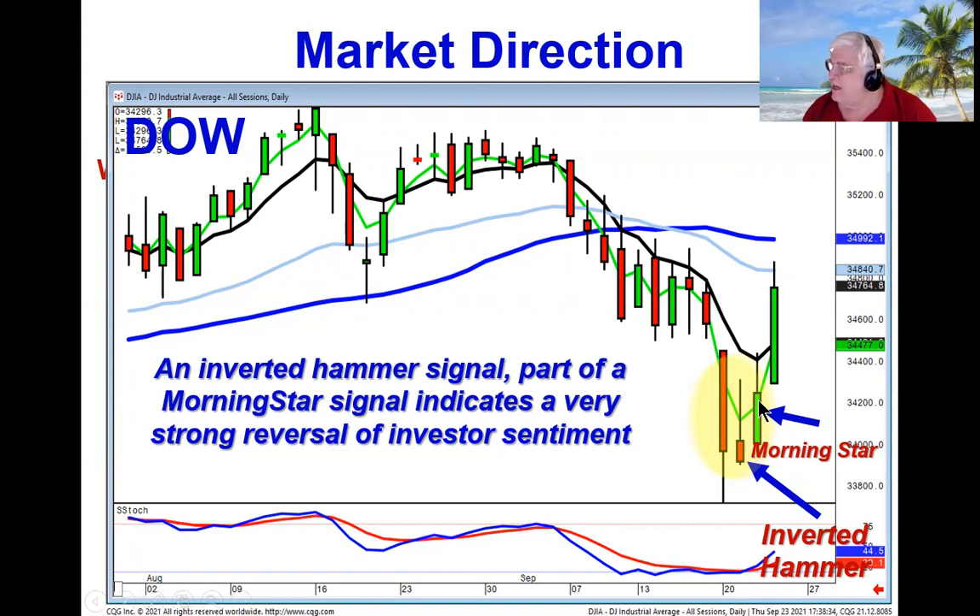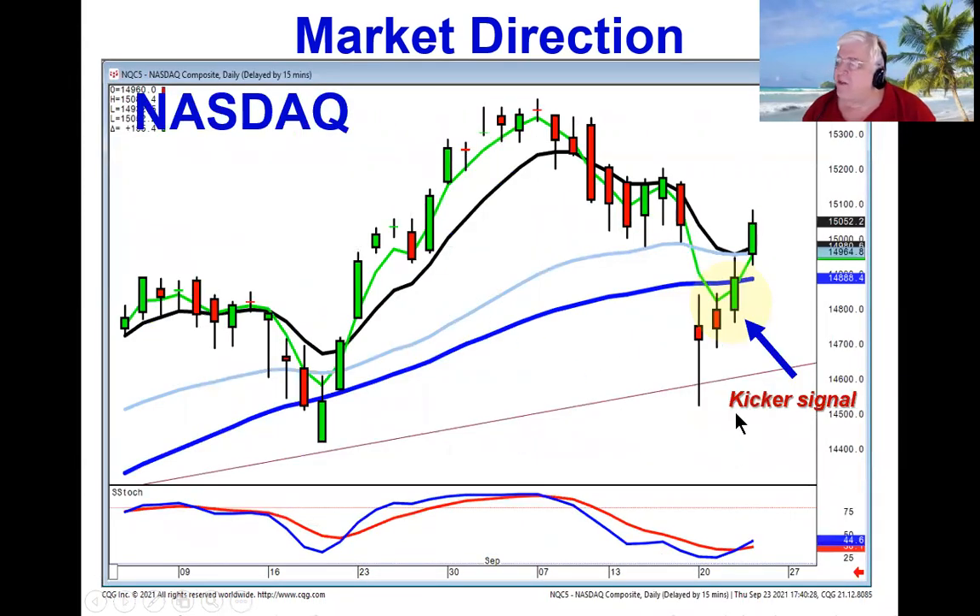Additionally, that positive trading day yesterday created a morning star signal. So you have an inverted hammer, a morning star signal — one of your 12 major signals in the oversold area — and then today it confirmed those signals. This is a definite change of investor sentiment. You add the confirmation of the NASDAQ yesterday opening at the same level it opened the previous day and going the opposite direction, providing a kicker signal, which is one of your strongest reversal signals.